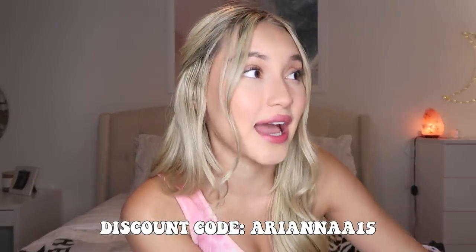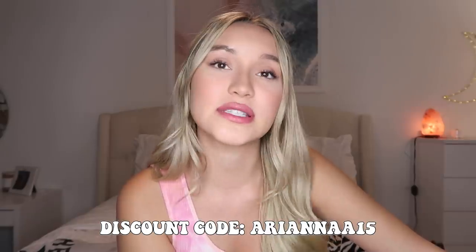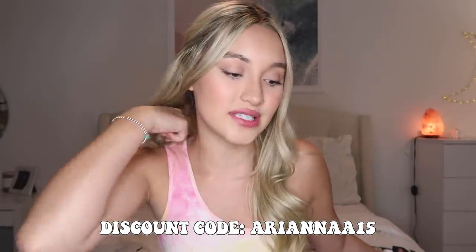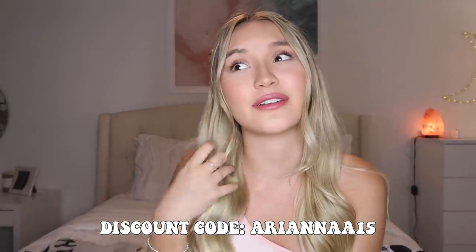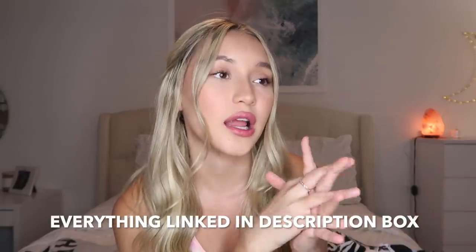Here are all the things I got. Make sure to use my discount code Ariana A15. Thank you so much to Shein for partnering with me on this video. Give it a big thumbs up because I still have to try all this on! Check out my Instagram because I always do mini hauls on there. If you guys want another Shein haul, let me know in the comments!